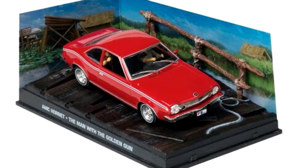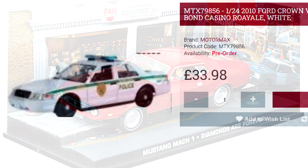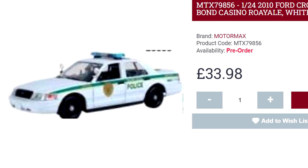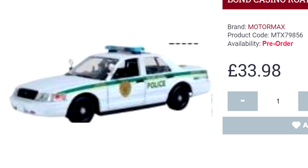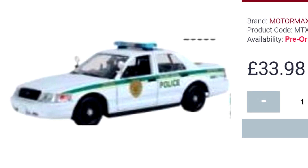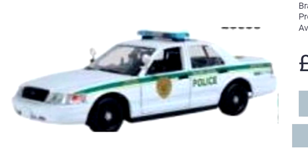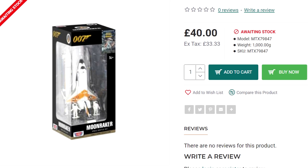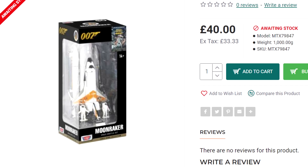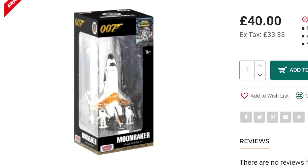These look similar to the approach taken by the James Bond car collection from a few years back. Some model sites online list two further releases, but they're currently listed as being unavailable or only available for pre-order. One is the Ford Crown Victoria Police Interceptor from Casino Royale, and the other — which I haven't really seen in model form outside of Corgi and one I'd be really keen on getting — is the Moonraker Space Shuttle, listed as being 1:300 scale.